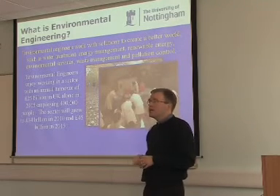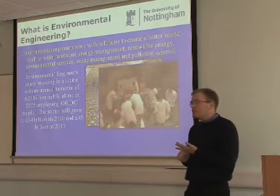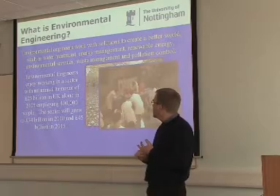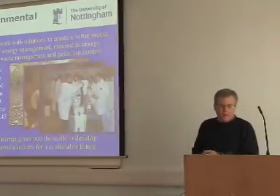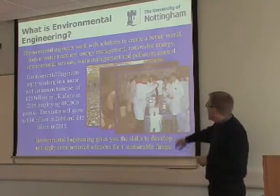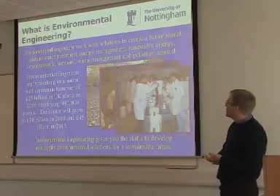And that's just in the UK — it's a very big industry. We have campuses in Malaysia and China, and we're expecting those two countries to grow very quickly as well. What we want is to get engineers to look at a sustainable future and make solutions where you can fix environmental problems.